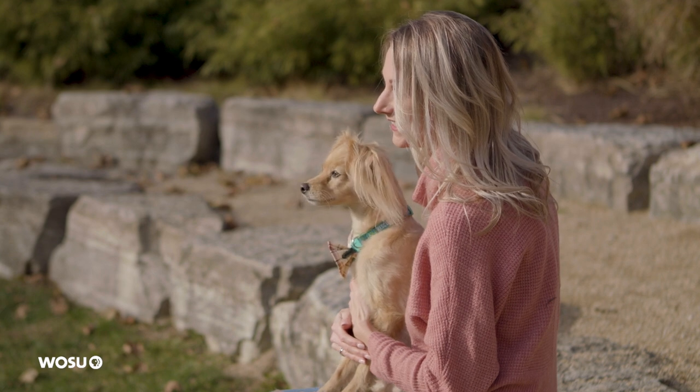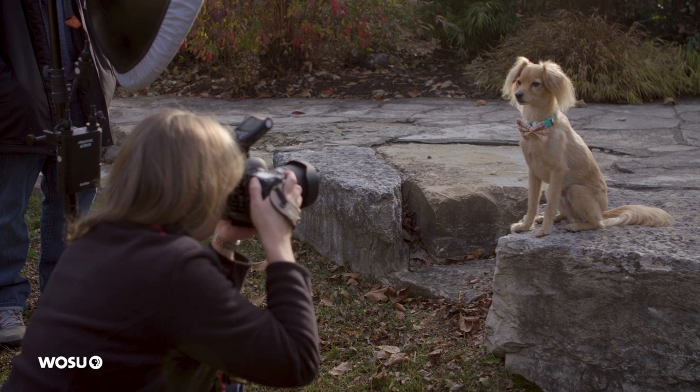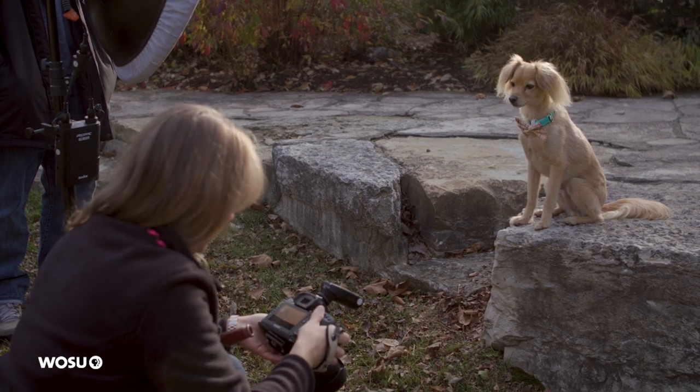One of the things I'm really looking for is getting their ears perked. Because when their ears are hanging down, it looks like maybe they're a little tense. But when their ears are up, it looks like they're happy and alert, and that's really great for an expression.